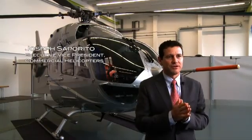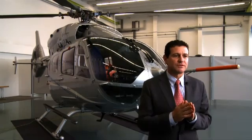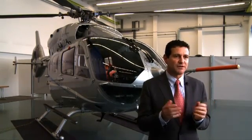With the new EC145T2 version, Eurocopter will continue to offer highly capable aircraft for these markets, as well as for emerging ones like maintenance and management of wind farms. We are targeting a 10% reduction in operating costs with a corresponding improvement in maintainability.